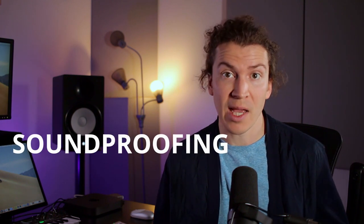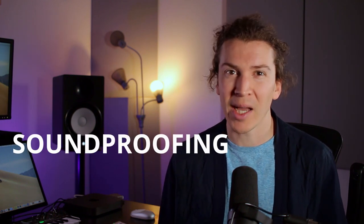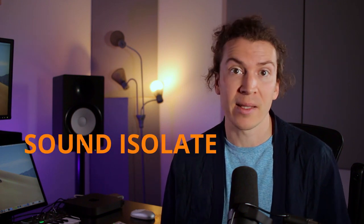On a quick side note, some soundproofing nerds get annoyed when we use the word soundproofing. Technically, it is impossible to soundproof a room — all we can do is sound isolate the room. I use soundproof and sound isolation interchangeably. Okay, just had to say that so we are all on the same page here.